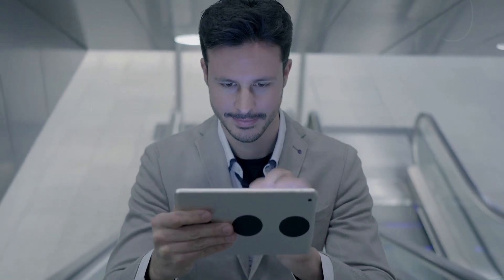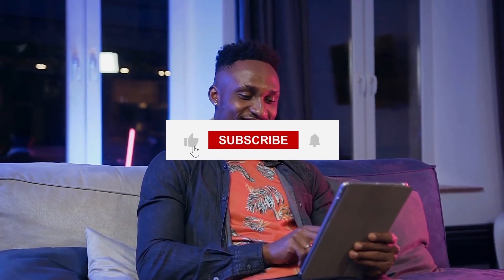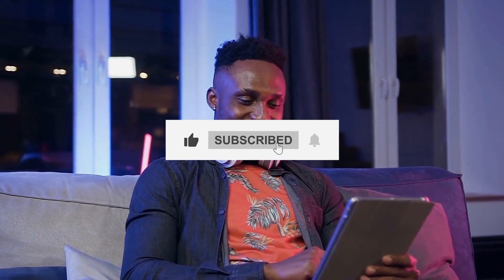Thank you for joining us on this deep dive into the incredible X-47B stealth drone. If you enjoyed this exploration of cutting-edge military technology, don't forget to hit the like button and subscribe for more fascinating content.